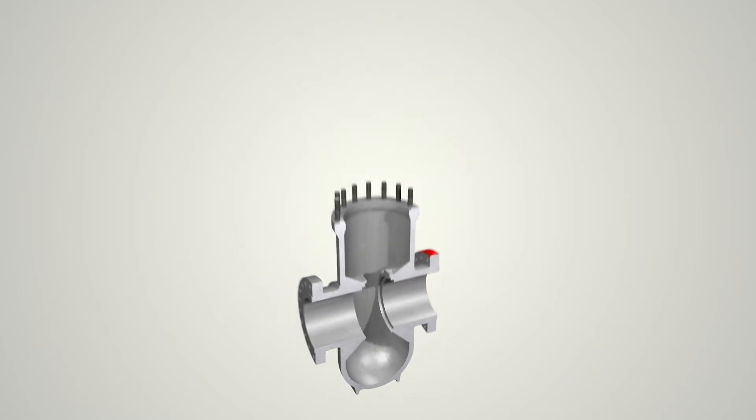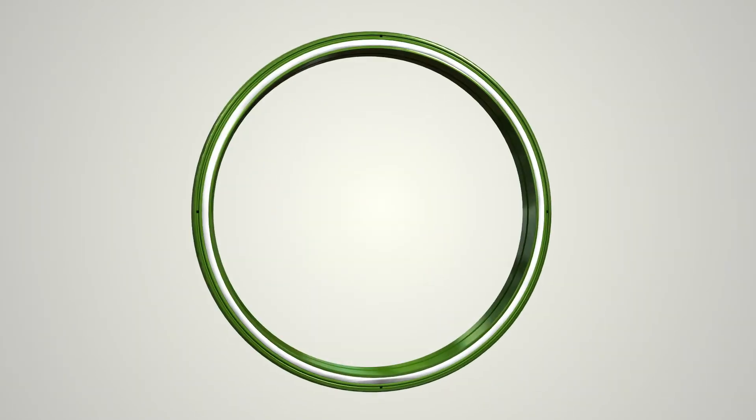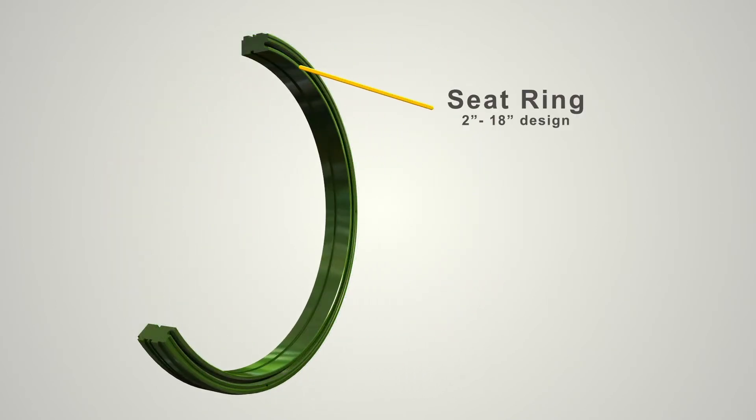The expanding gate valve is equipped with emergency seat seal injection ports. If foreign matter causes damage to the seat seal during operation, sealant can be injected directly to the seat sealing area to create an emergency seal.